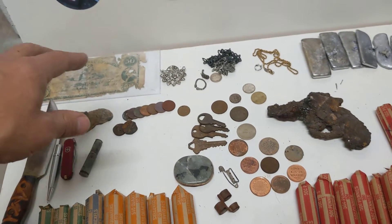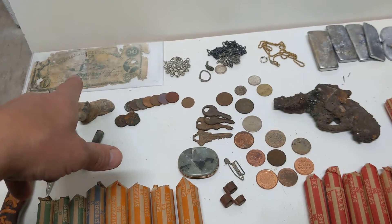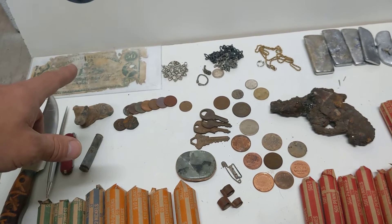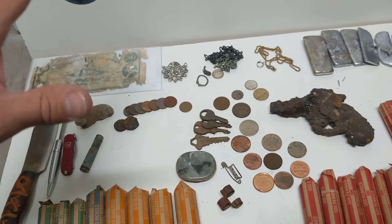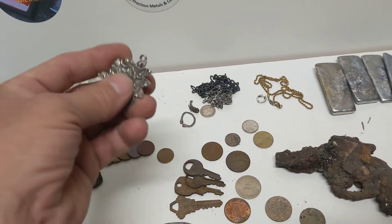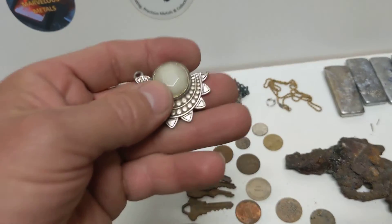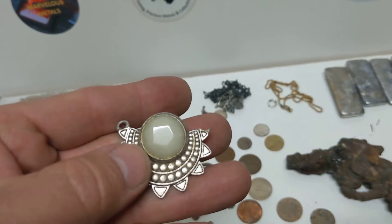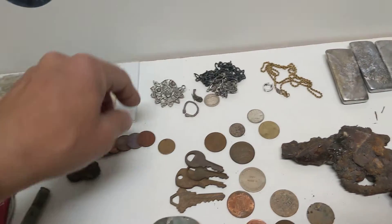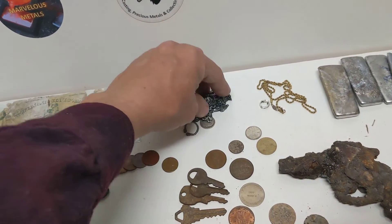This is a Confederate States of America fifty-dollar bill — I don't know if it's legit or not. Lots more counterfeit stuff was made than was ever legitimately produced, but I'm actually sending it off to PMG to be graded. I'll do a reveal when I hit 500 subscribers. Here's a weird little item — it's not marked so I don't think it's silver, but there's a little white stone in it. If anybody knows what that is, please put it in the comments.